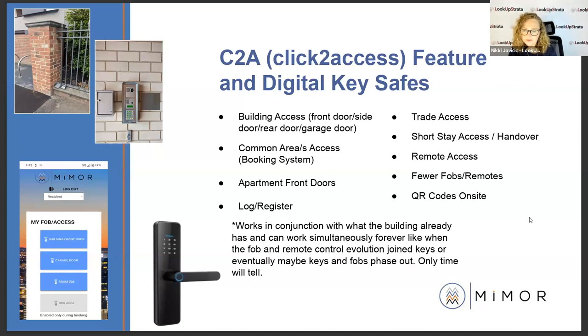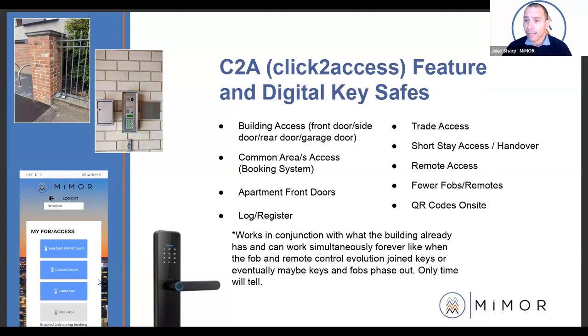We had a question from Heather asking whether it can be used for access to swimming pools or other common areas, and like a booking system. Originally we used this for trade access, but yes — we had a building with a theatre room and kitchenette being booked on our system, but the manager had to go to the security system and allow FOB access for each booking, which was like full-time work. So we integrated and changed those common areas. When the resident books the barbecue area for Friday night between five and ten, that barbecue area button goes blue and they can use it during their booking. That's how easy it is — no one needs to do anything.